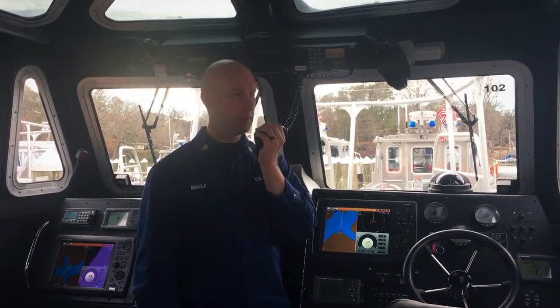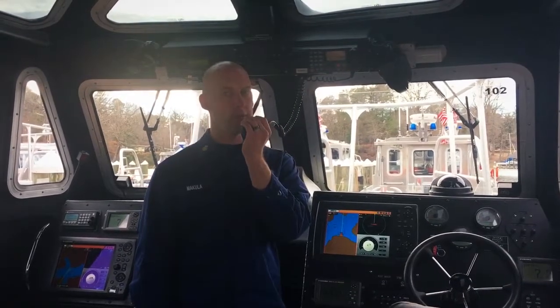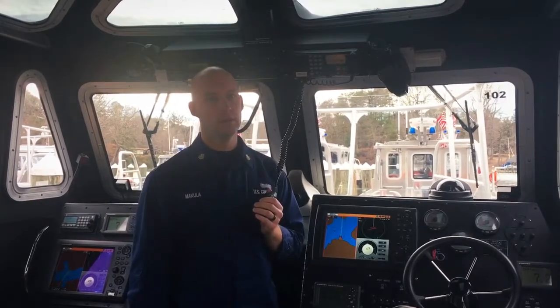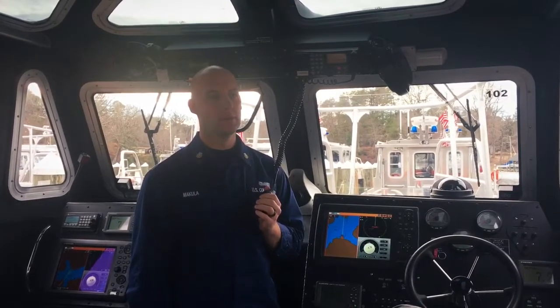And now I can pass my traffic. 3-8-1-0-5, this is 3-8-1-0-2. Request radio check on channel 9. Over. 1-0-2, this is 1-0-5, loud and clear.